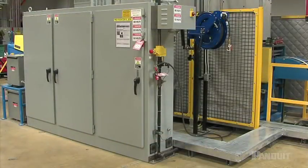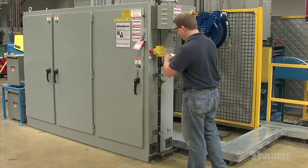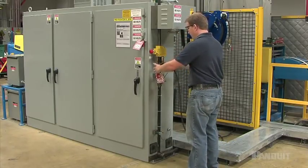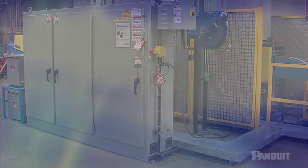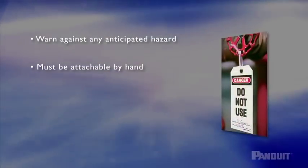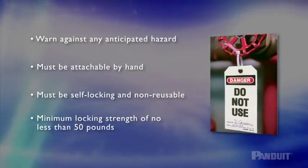Locks and lockout devices must be substantial enough to prevent removal, except by excessive force, with special tools such as bolt cutters or other metal cutting tools. If you lose your key, your supervisor should be alerted immediately. Tags must warn against any anticipated hazard. Tag ties must be attachable by hand, self-locking, and non-reusable, with a minimum locking strength of no less than 50 pounds.